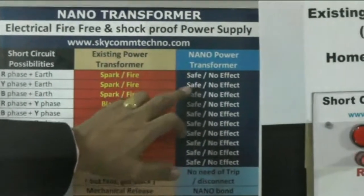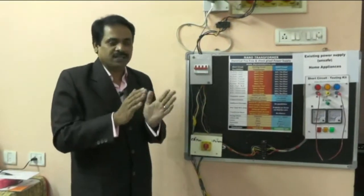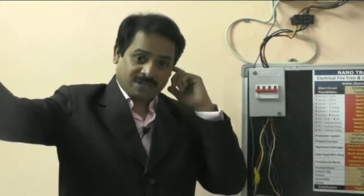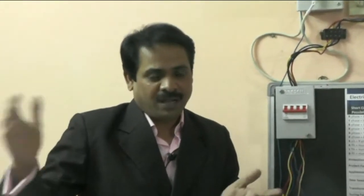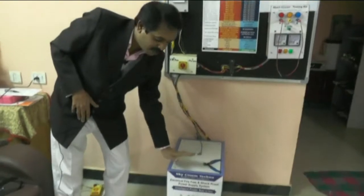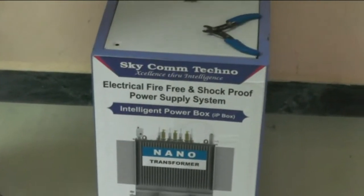Now we are going to address these two issues. The nano power transformer, intelligent power box, and white box are all the same device — the names differ according to the application. The nano transformer is a distribution transformer that can replace the existing distribution transformer to protect an entire area, building, or industry. For individual indoor application, we call it the intelligent power box.